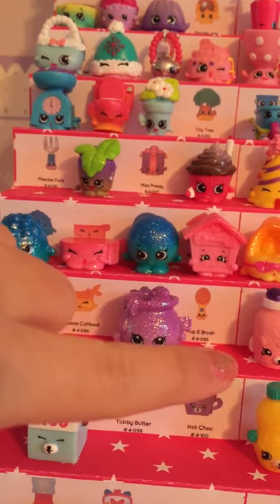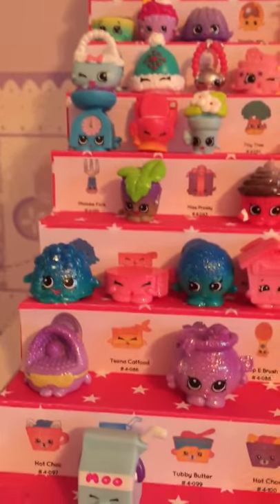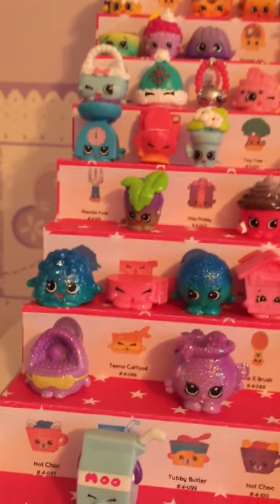And in here are ultra-rares, so they are sparkly. I'll show you an example after I finish this category.